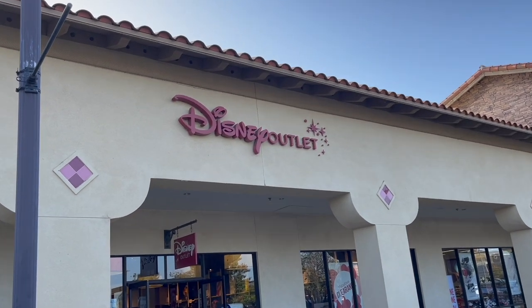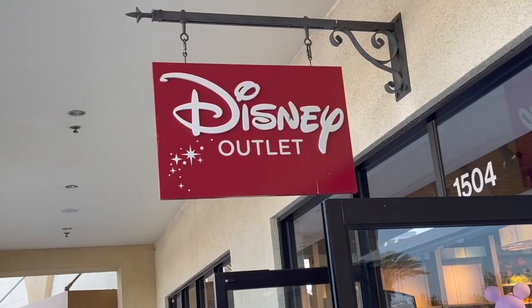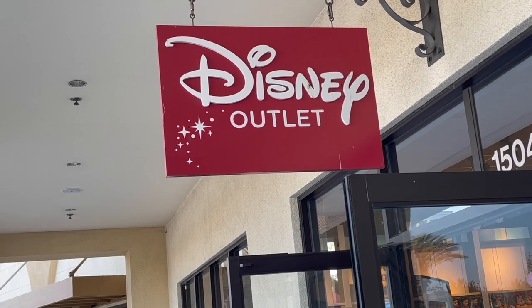Hey guys, it's Dottie, and today's toy hunt is at the Disney outlet in Camarillo, California. I was looking for some stuff for my personal collection and some stuff to unbox for you. For this video, I am doing a voiceover for a few reasons.